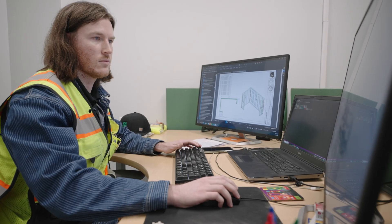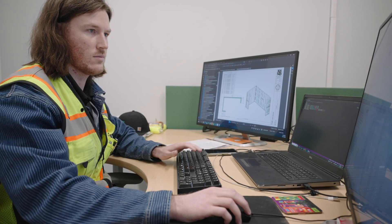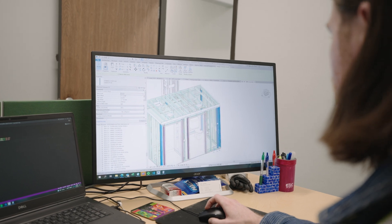Hi, I'm Joe Carter, the prefabrication design manager. The process really starts with communication internally. Here at SPEC, we're always communicating with our estimating department to make sure that we're looking at projects that make a lot of sense for the solutions that we have to offer.